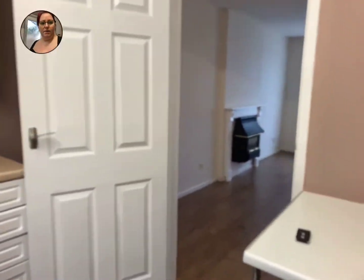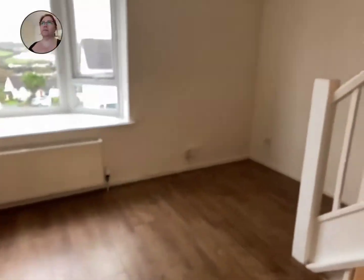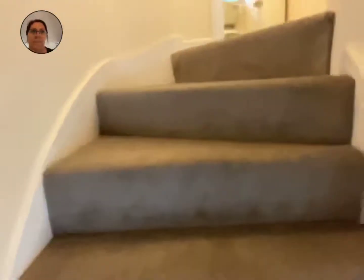Back through to the living room, and then upstairs to the bedrooms and family bathroom.